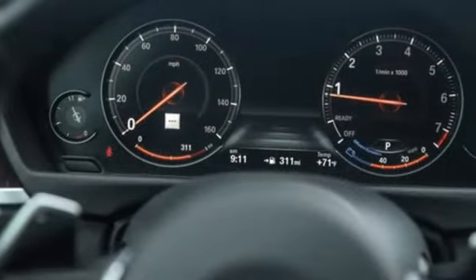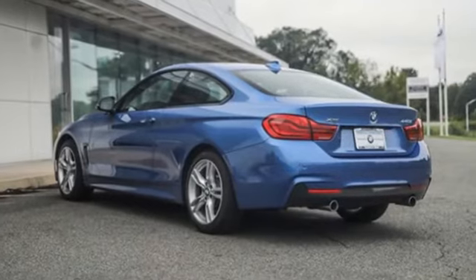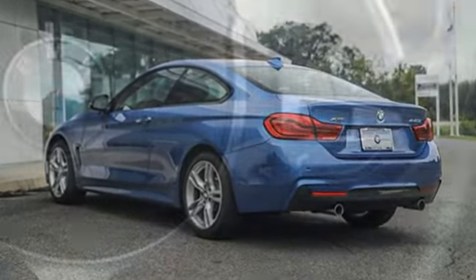Gas pressurized shocks, external memory control, driver memory seats, park distance control park assist, and automatic transmission.